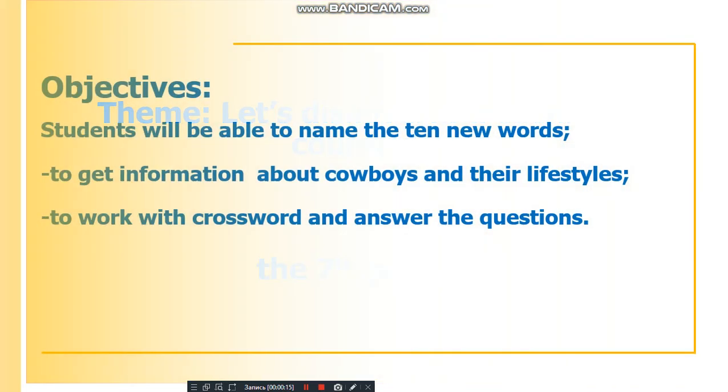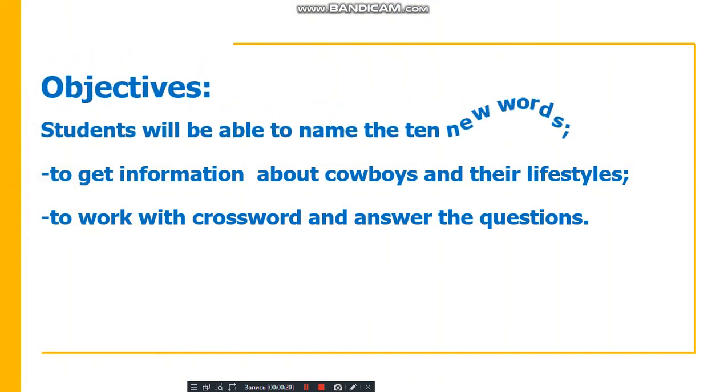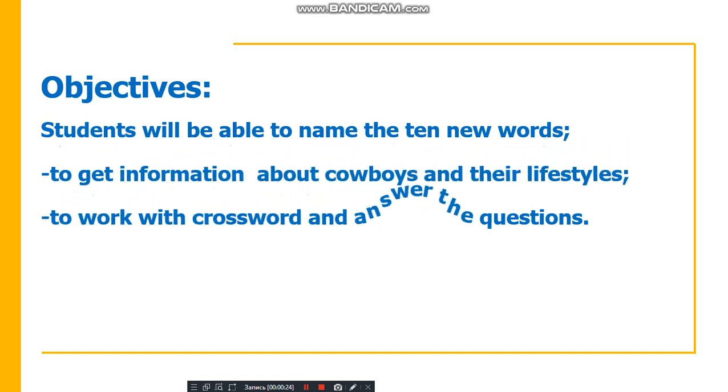Open your books on page 171. On page 121 you have 10 new words. First, take your copybooks and write down the new words.